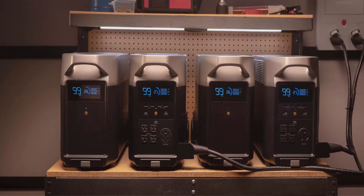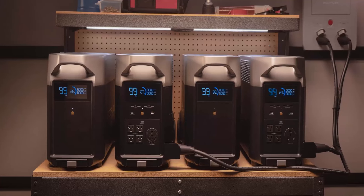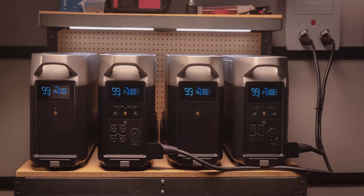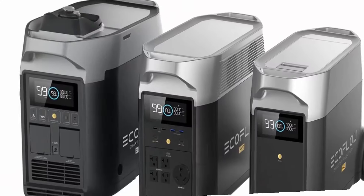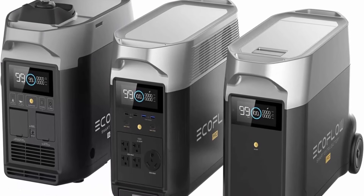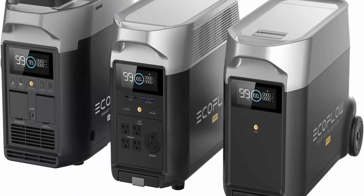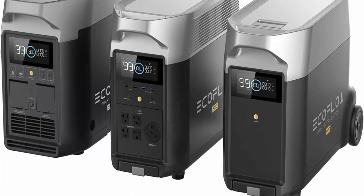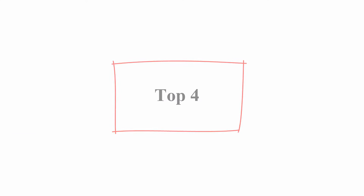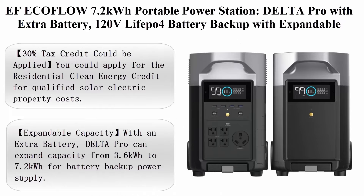15 Versatile Outputs: Delta Pro includes 15 outlets and ports — 5 AC outlets, 4 USB-A ports, 2 USB-C ports, 2 DC ports, 1 car power output and 1 Anderson port. Power all your devices such as cell phone, iPad, tablet, camera, radio, projector, night light, mini fan, and more. Kindly note that the power station, the dual fuel generator and the extra battery will be shipped in different packages.